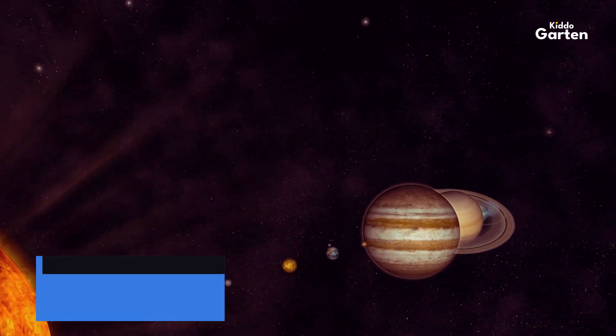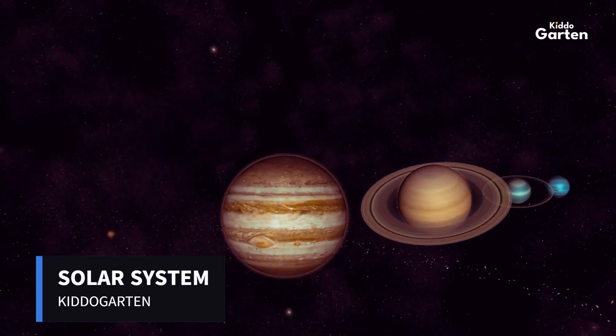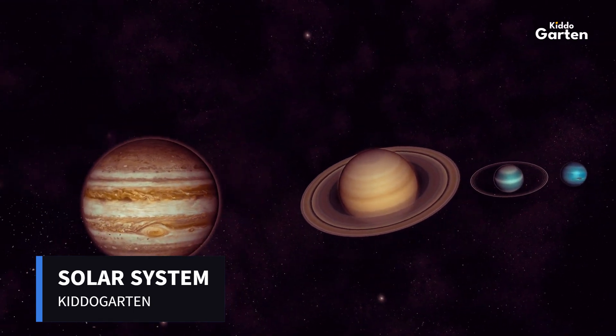Hello everyone and welcome to our lesson on the solar system. Today we'll be exploring the amazing planets that make up our corner of the universe.